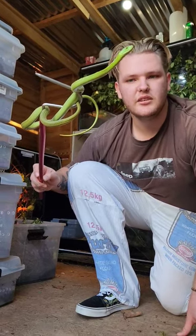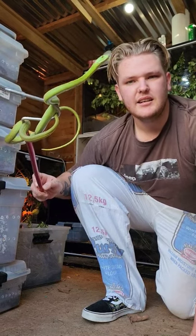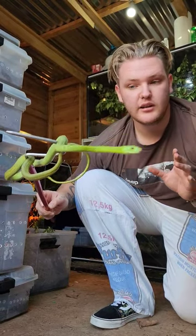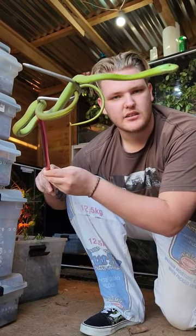This is my baby Eastern Green Mamba, been growing him up since he was about 20 centimeters. Dendroaspis angusticeps — the Eastern Green Mamba. I believe this is one of the special locales, the Malawian locale that was going to be split into a different subspecies of Dendroaspis angusticeps.